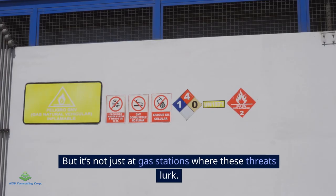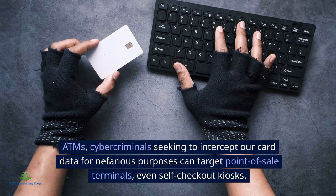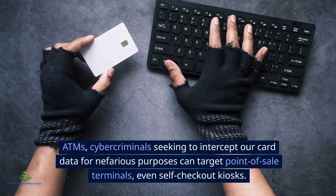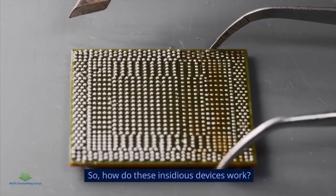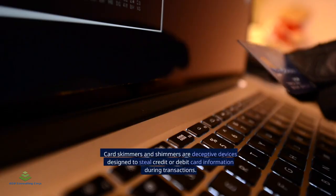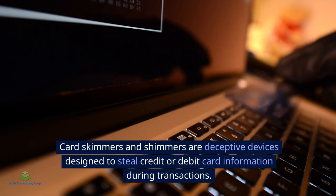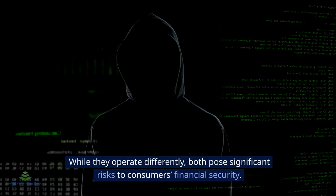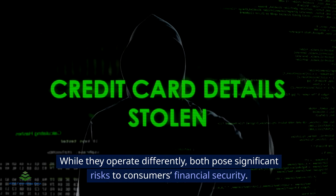But it's not just at gas stations where these threats lurk. ATMs, point-of-sale terminals, and even self-checkout kiosks can be targeted by cybercriminals seeking to intercept our card data for nefarious purposes. So how do these insidious devices work? Card skimmers and shimmers are deceptive devices designed to steal credit or debit card information during transactions. While they operate differently, both pose significant risks to consumers' financial security.